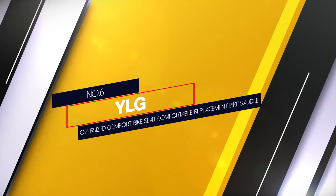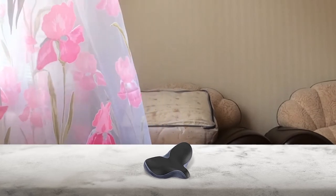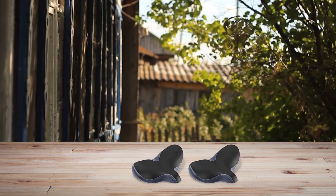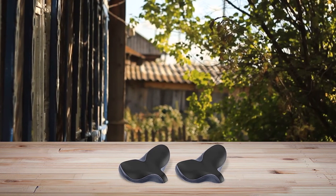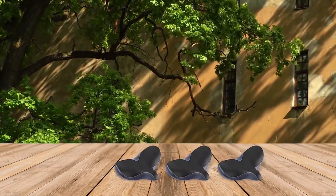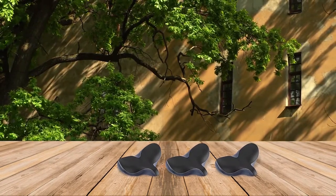Number 6. YLG Oversized Comfort Bike Seat — Comfortable Replacement Bike Saddle. It is padded with top-notch high-elasticity memory foam and gel with high density. The seat is very soft and shake-proof. It features leather on the exterior that is waterproof, wear-resistant, scratch-resistant, and anti-slip. All these together hold the ability to give you a satisfying cycling session. It not only fits all butt sizes, but also fits different cycles — whether it is a mountain bike, cruiser, touring, road bike, or anything else. Installation is very easy and quick.